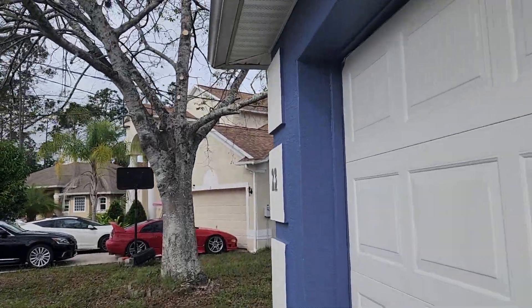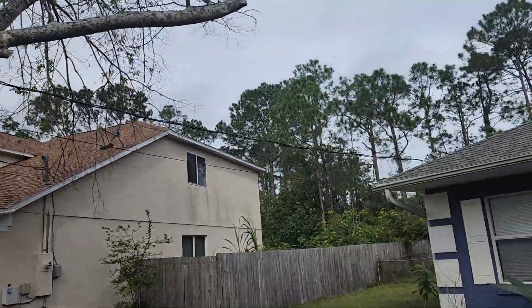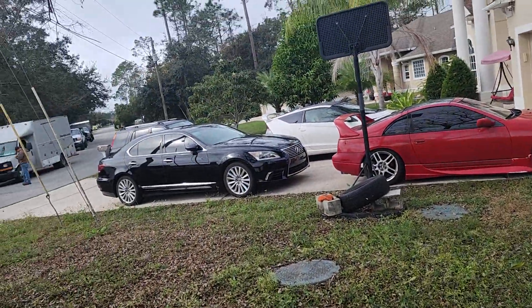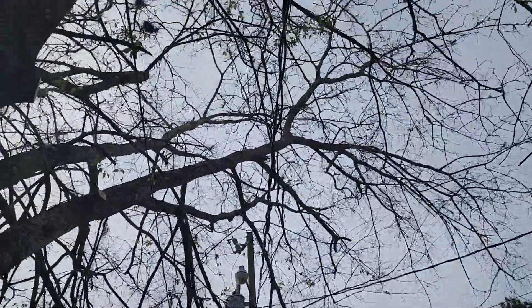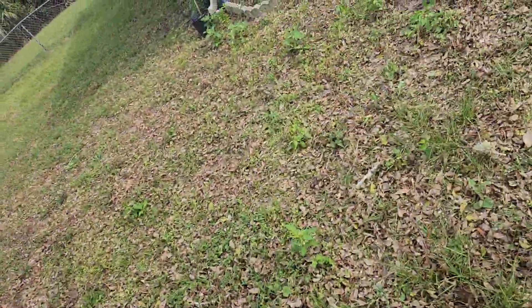Beautiful. This one here — we not only trimmed it off the house, we cleared the wires as well. I mean, even if you took this tree down, the rats, if they wanted to, could go up the pole and walk the wire. But we cleared the wire so it's not touching the tree anymore and trimmed it off the house really good. So anyway, the tenant should be happy.